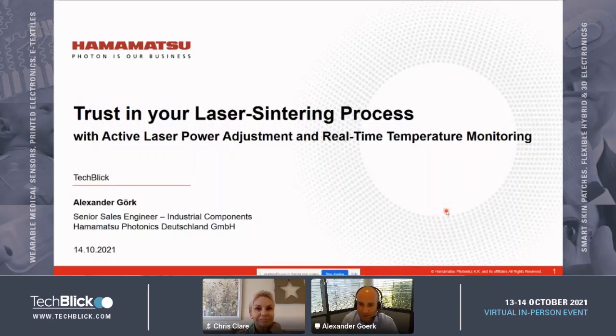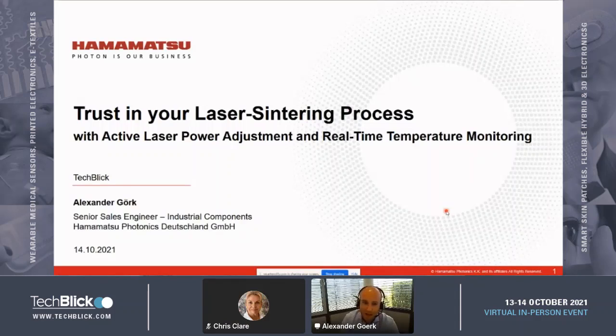Thank you Chris for giving us the opportunity to present our topic here. I want to talk about the laser centering process. My talk is separated in two parts: first I want to introduce the Hamamatsu laser system suitable for the laser centering process of printed electronics, and in the second part I want to show some results of our cooperation with an ink manufacturer and the benefits of the laser centering process, which is a pretty new process in the printed electronics world.